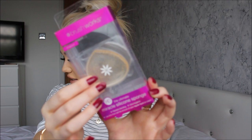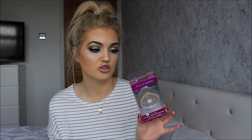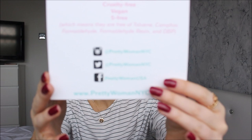Also from Brushworks, I have the Miracle Silicone Sponge. This is one of those silicone sponge things which are not meant to use up as much of your foundation and not soak it all up like a normal sponge would. This one's got a little bit of glitter and a flower on it, so it's really cute and pretty. I also have a ton of things from a brand called Pretty Woman. It says all their nail products are cruelty free, vegan and five free.